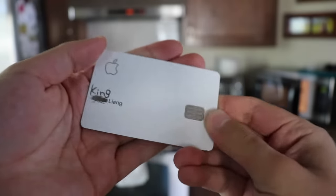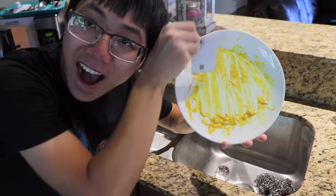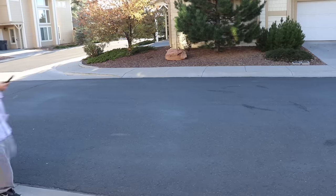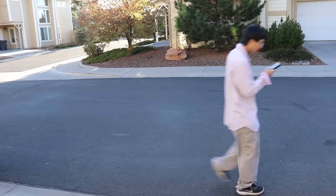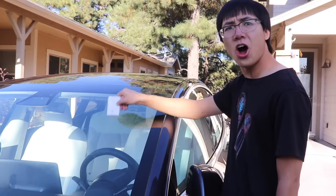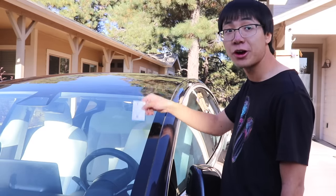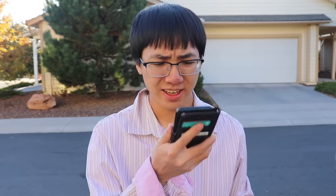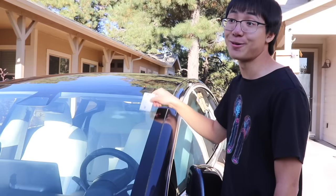Another use for the Apple Card's strong titanium build is to be able to easily use it as a scraper. Flex it off by using it to scrape food off your plates, scrape that mud off your Jordans, and scrape ice off your car! Oh hey neighbor! I'm just using my Apple Card to scrape ice off of my Tesla! It's 75 degrees outside right now, how the hell is there ice on your car? Guess we'll never know!